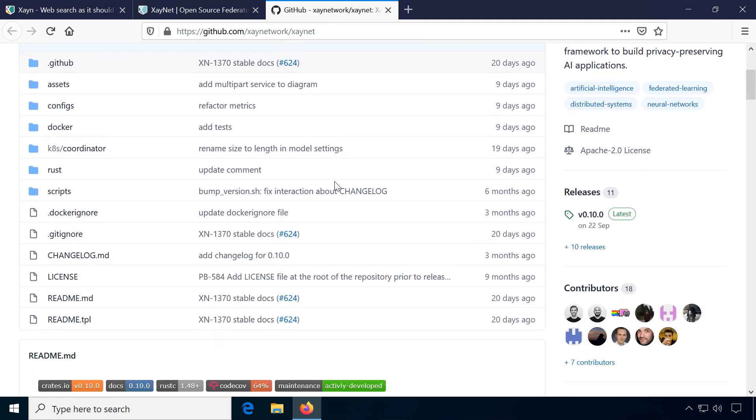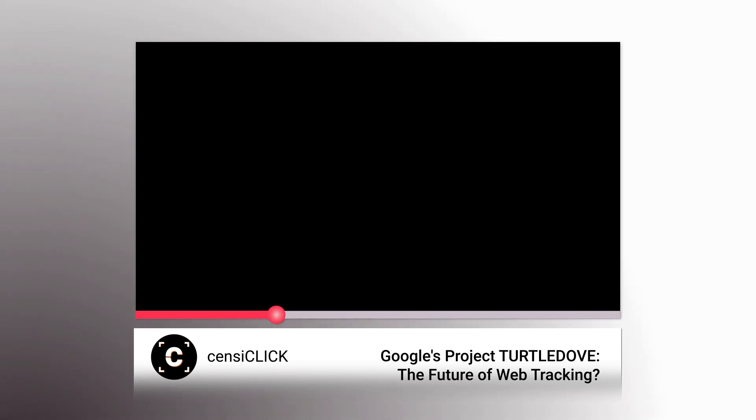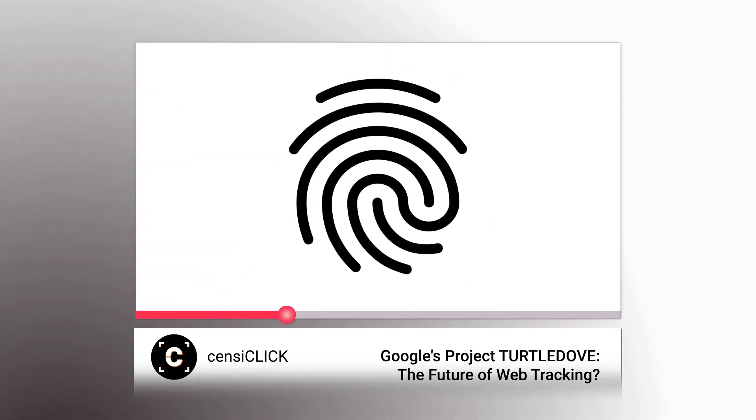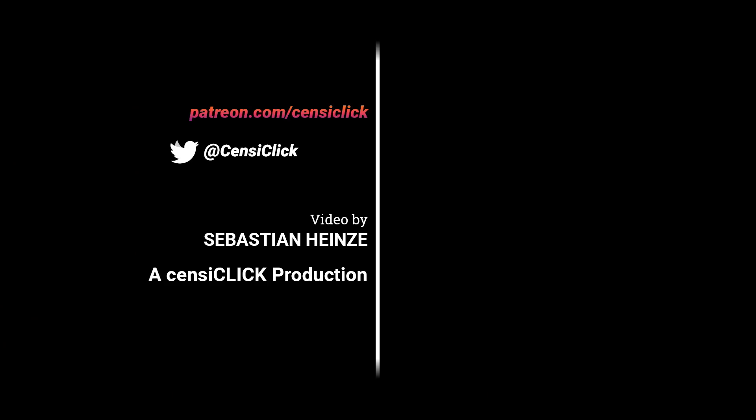By the way, if you haven't seen the video about Project Turtledove, Google itself is also developing new alternatives to today's online tracking — even they seem to notice a shift in users' expectations. Thanks for watching this video and I'll see you in the next one.